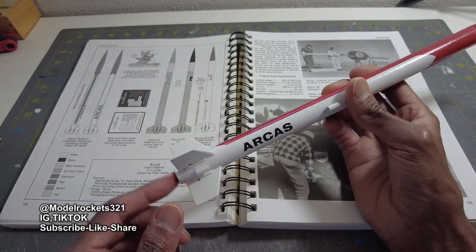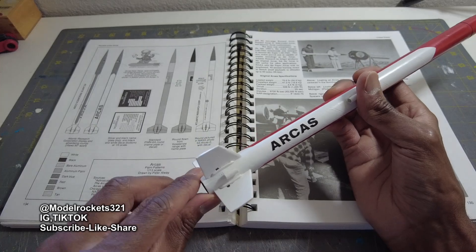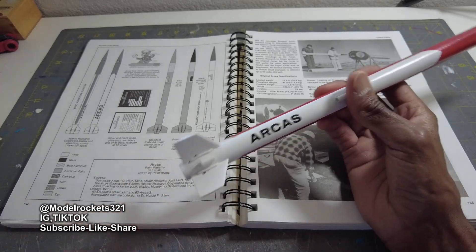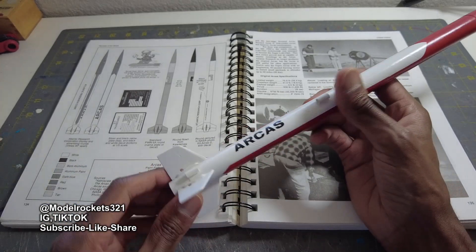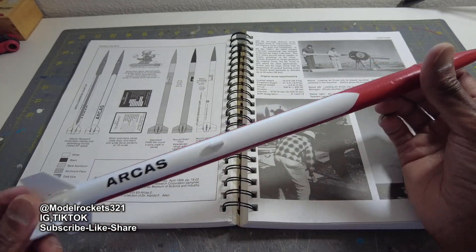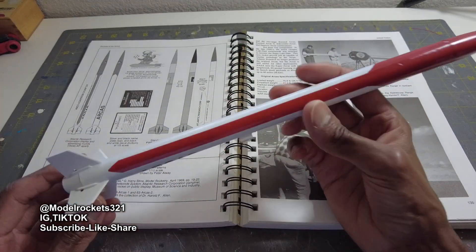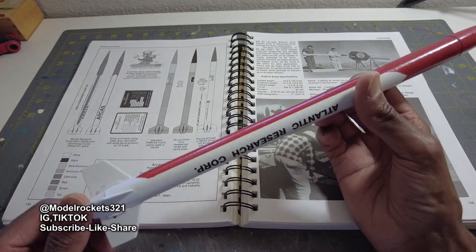I did lose the motor though — it kicked out. I had friction fit going on; that's when you put tape around the motor to get it in there really snug so it shouldn't eject out. But I lost mine — had it in there pretty tight and it still kicked out. It recovered, though the nose cone stuck in the soil.